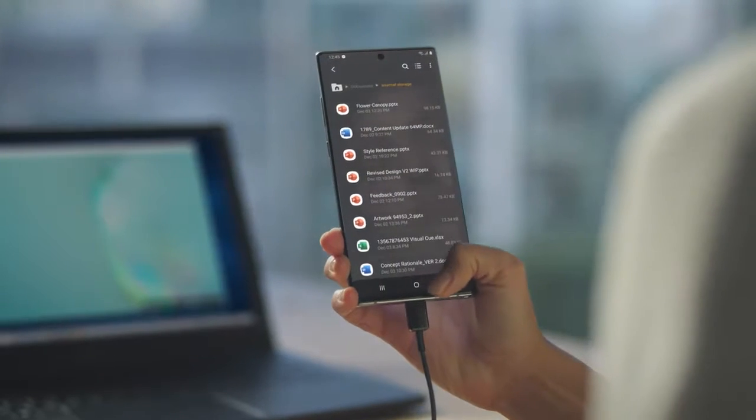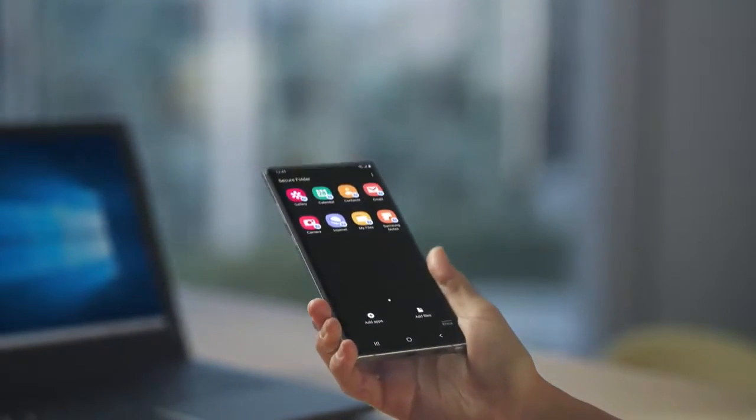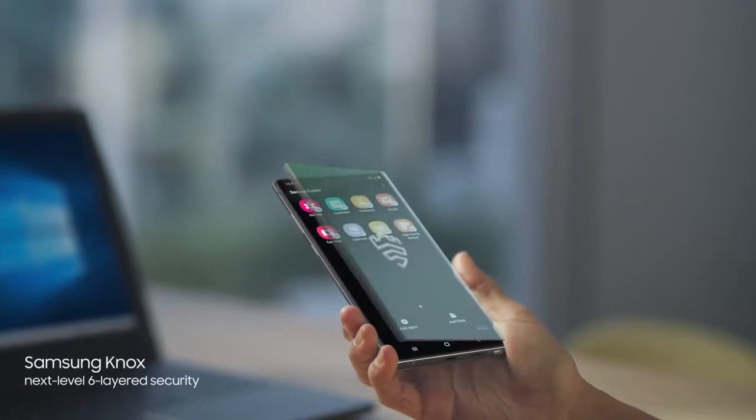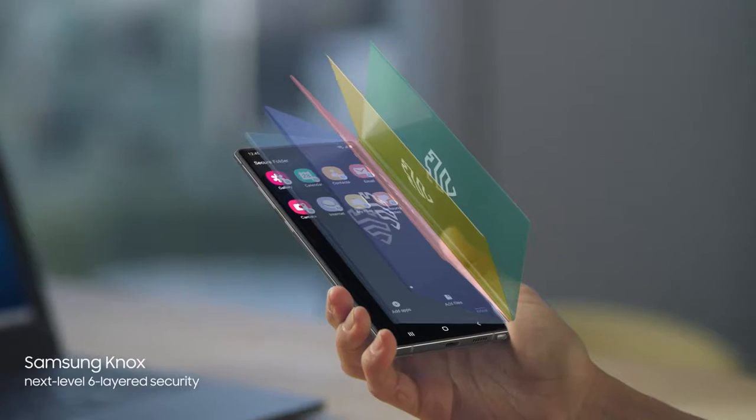At the same time, what's your business will always remain your business, thanks to our proprietary next-level security — baked in at every level to protect what's yours. And your recent files will sync to desktop, thanks to our new Microsoft partnership.